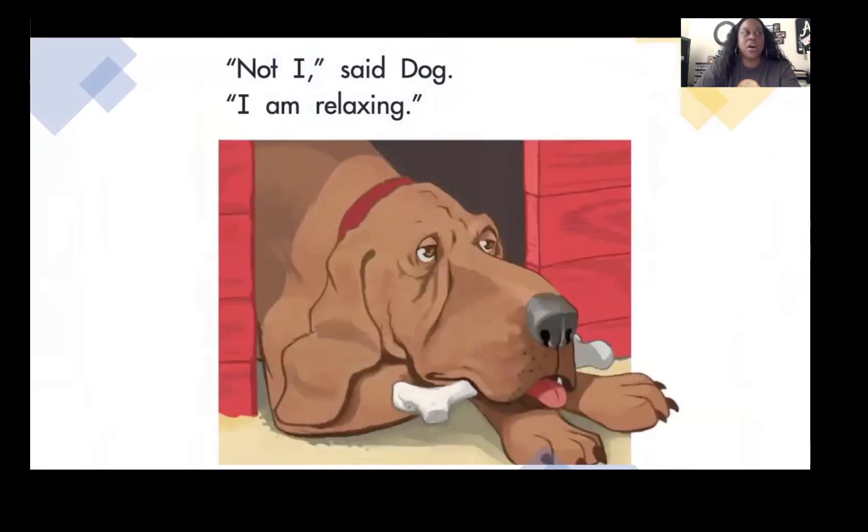Hen went to see Dog. "Dog, will you help me plant this grain?" "Not I," said Dog. "I am relaxing."